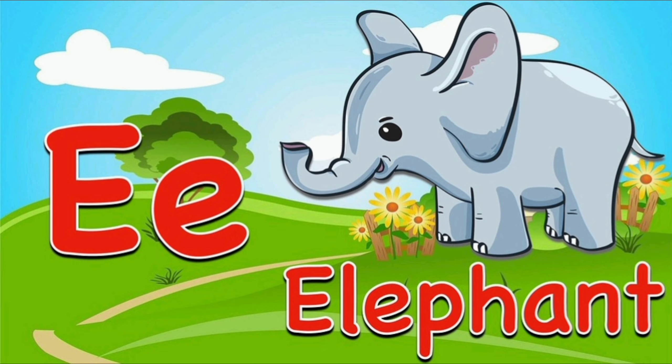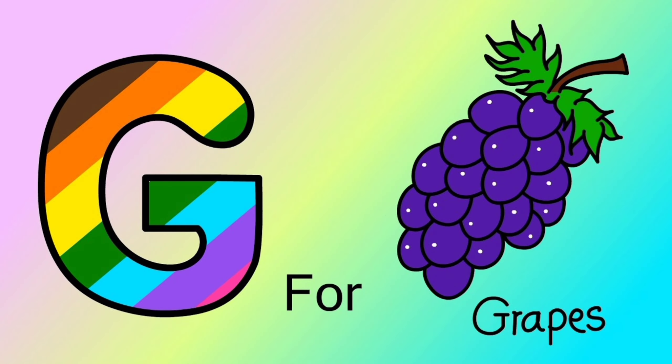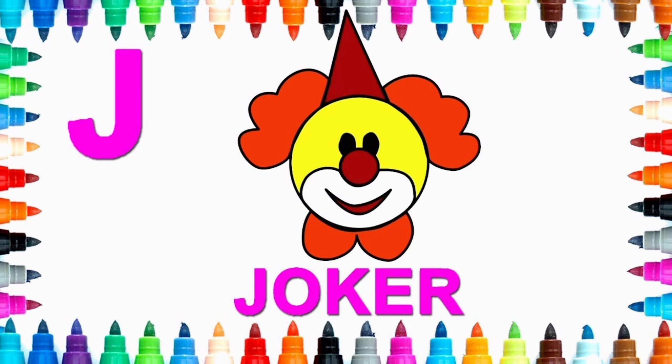E for elephant. F for frog. G for grapes. H for hat.